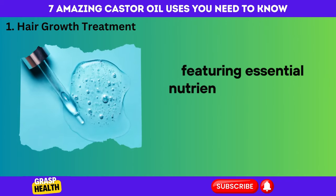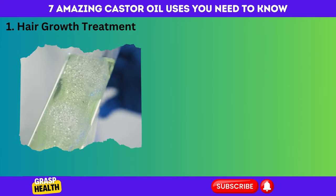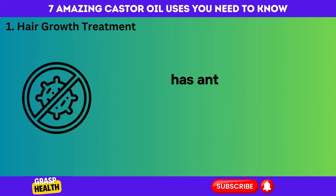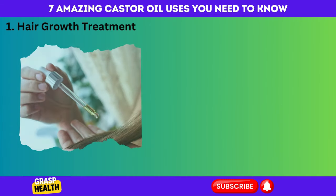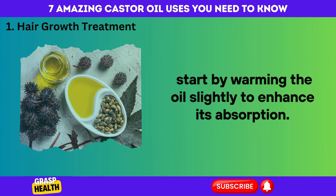Castor oil features essential nutrients like omega-6 fatty acids and ricinoleic acid. Ricinoleic acid is a rare and potent compound found in castor oil that has anti-inflammatory and antimicrobial properties, fostering a healthy scalp environment. To use castor oil for hair growth, start by warming the oil slightly to enhance its absorption.